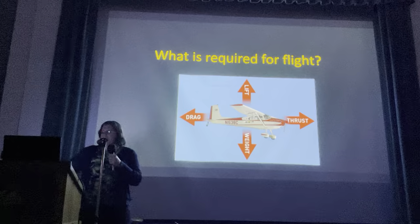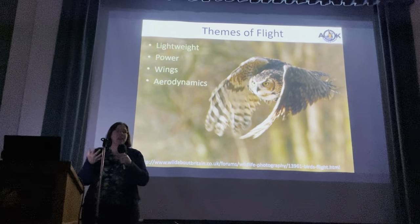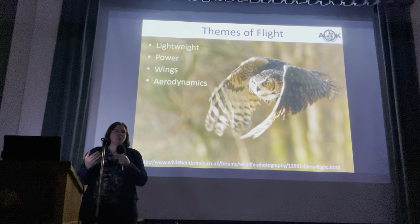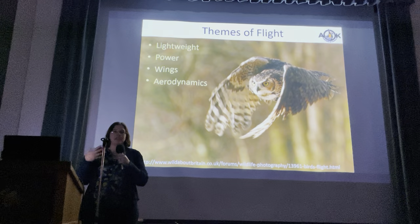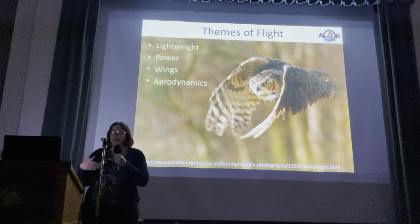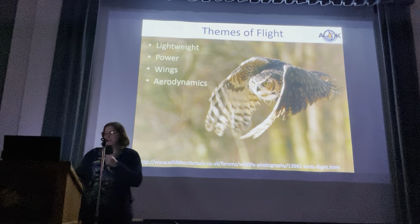Looking at our themes of flight: lightweight — so that is lift — power or thrust. Wings also provide the lift. Lightweight is counteracting weight and gravity. And then aerodynamics is minimizing that drag.